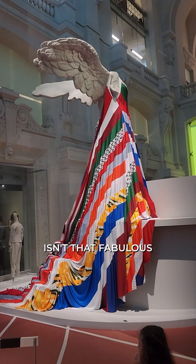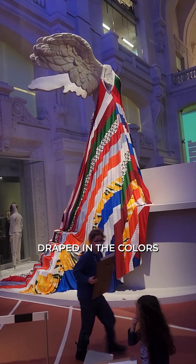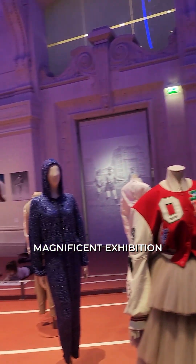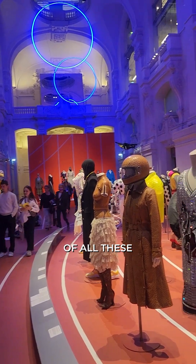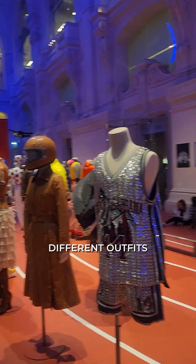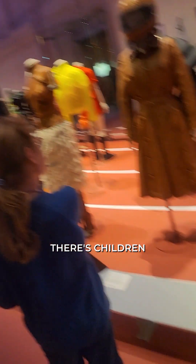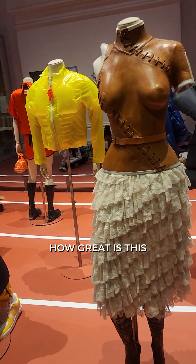Isn't that fabulous? Of course, the Winged Victory draped in the colors of all of the countries — how perfect. Look at this magnificent exhibition of all these different outfits — fashionable and fabulous. There are children here, little future designers. Look at this one — how great is this?